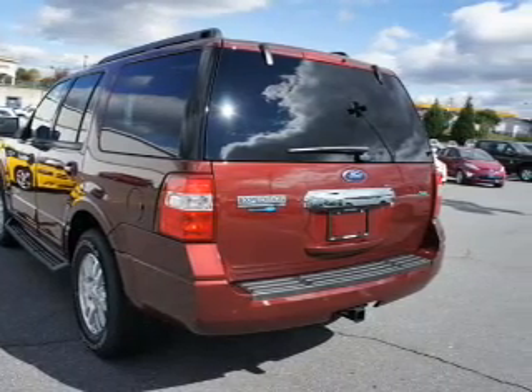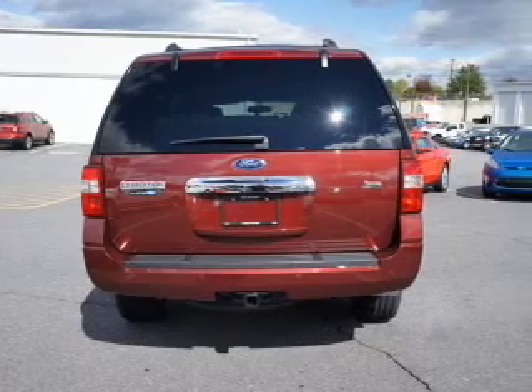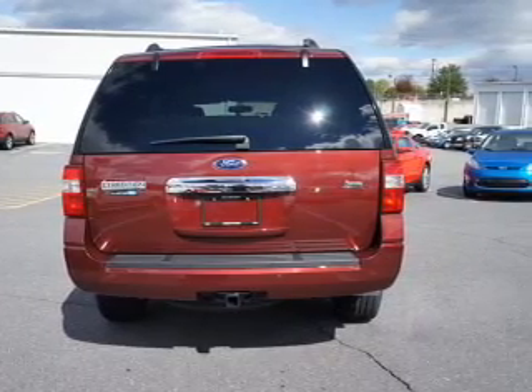Stand out from the crowd with premium wheels. Get advanced listening benefits from the premium sound system. Brake safely with the anti-lock braking system.